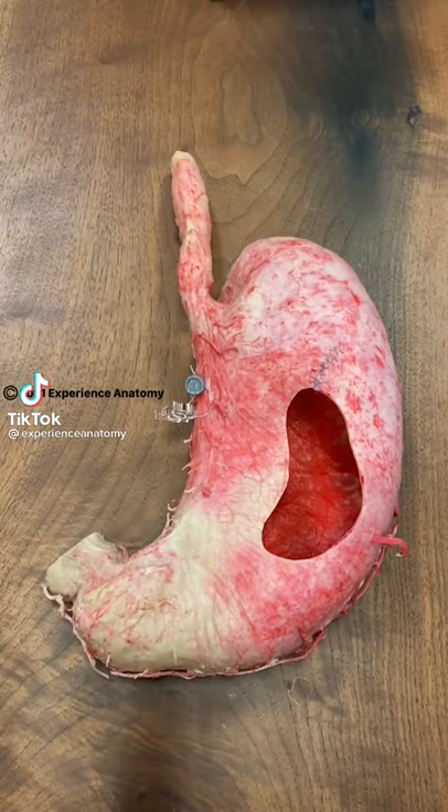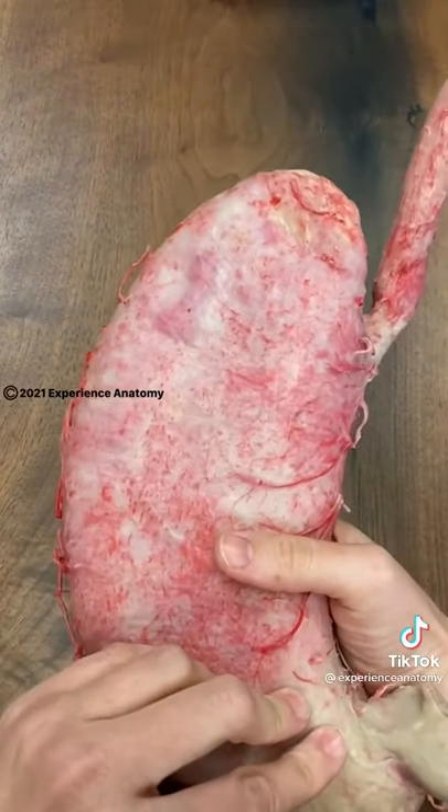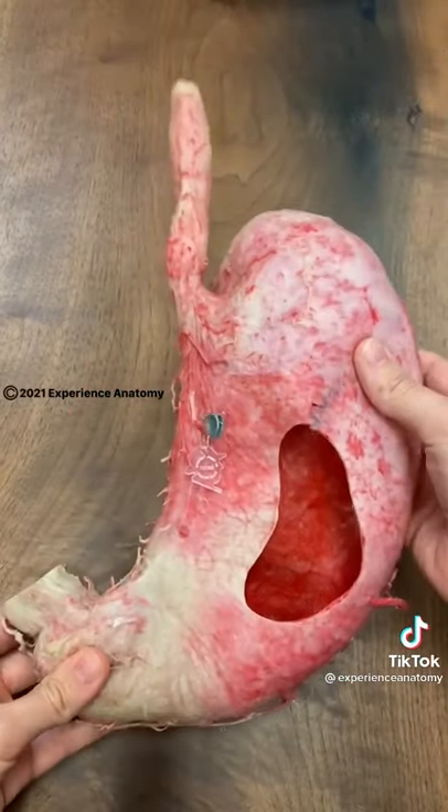Here's a human stomach that has been preserved in a distended state. A completely full stomach after a Thanksgiving meal might be this large.